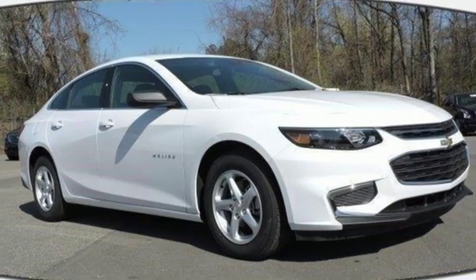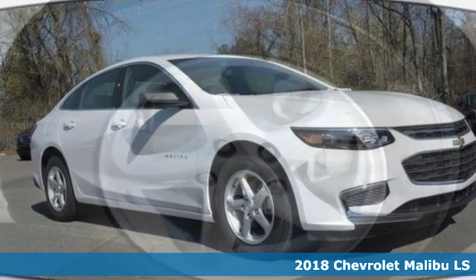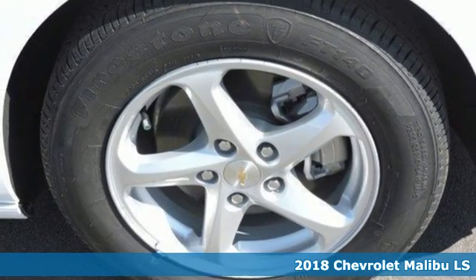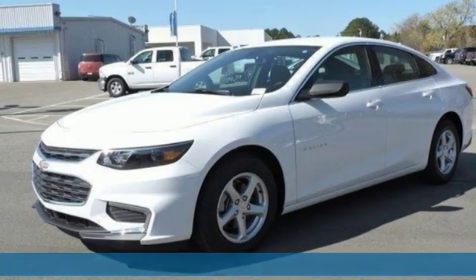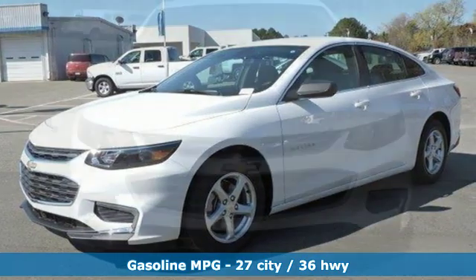It's a new 2018 Chevrolet Malibu. This sporty riding, fuel-efficient Malibu is a perfect blend of form and function. It boasts an impressive list of features like these.